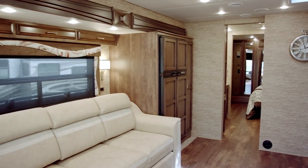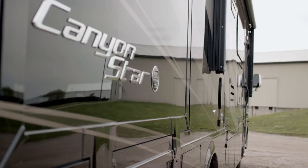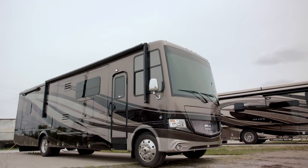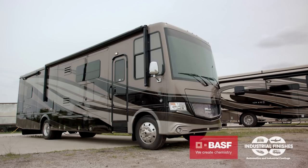The CanyonStar is built on a 26,000-pound Ford F53 chassis with a V10 engine and 320 horsepower. For 2018 we have new graphics. I'm featuring here the Delwood full paint masterpiece finish, made possible by BASF and Industrial Finishes.